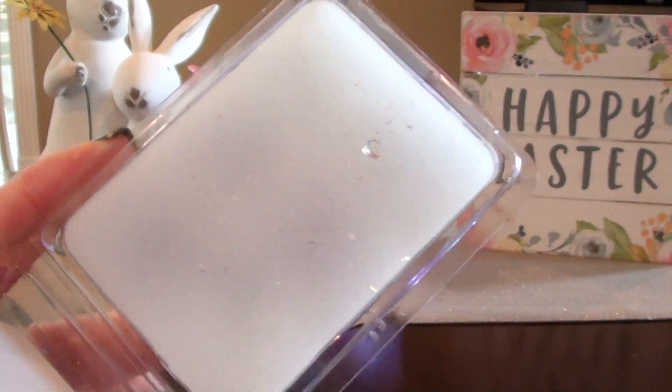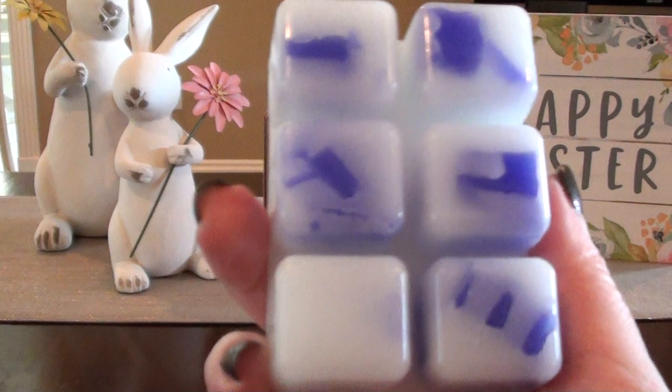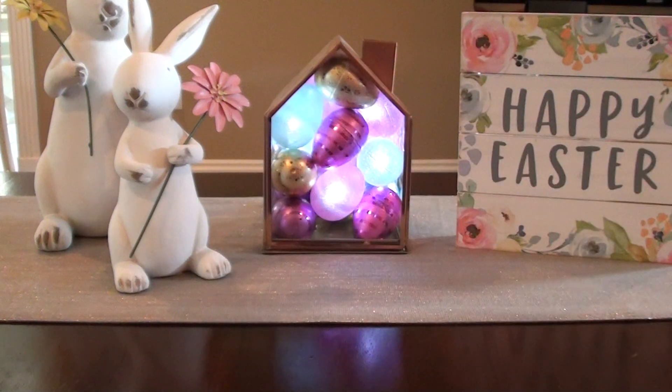It smells exactly like it. It even feels like the same kind of wax as the other one as well. It's crazy. The lavender soda is perfect, I just want to throw that out there.